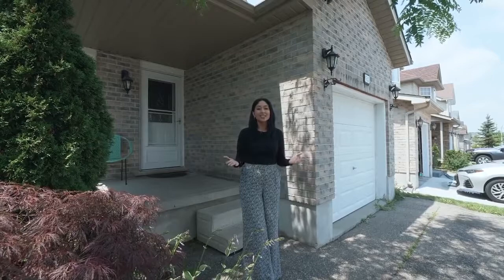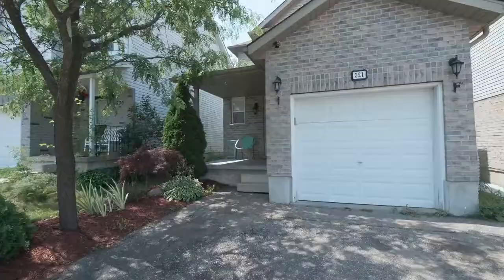Hi everyone, this is Naz with Peak Realty, and welcome to my newest listing — 521 Shabless Drive here in Waterloo. This beautiful home has been updated and is finished from top to bottom. Situated just minutes away from the boardwalk, top universities, and fantastic schools for the kids, this home is truly a showstopper. Go have a look, you're going to love it.